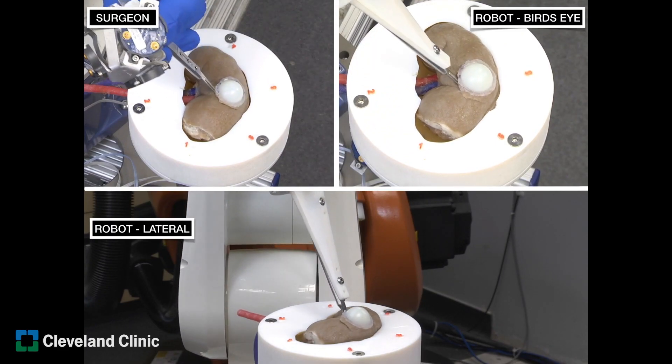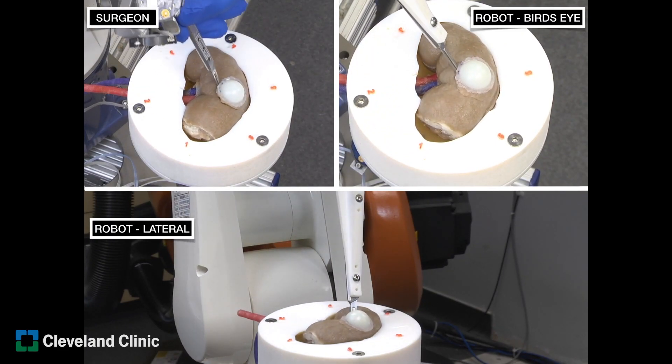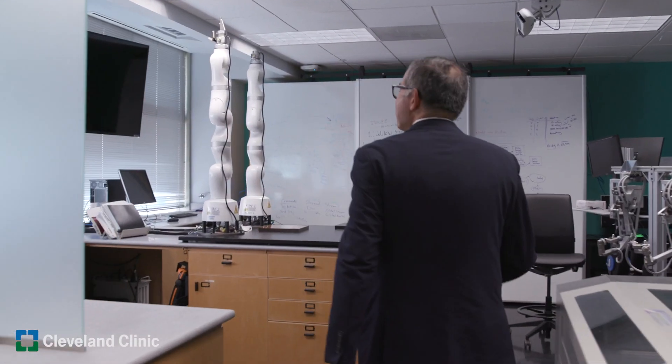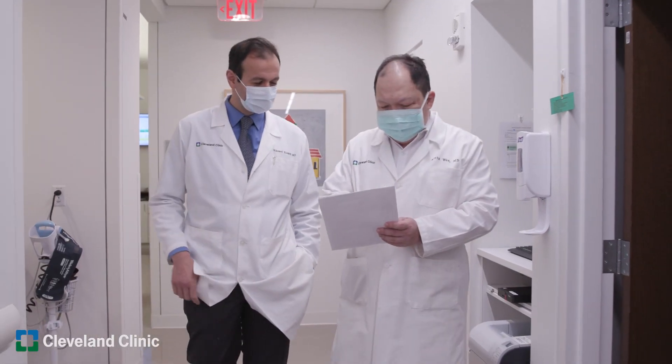The Center for Advanced Robotics and Image Guided Surgery started when laparoscopy was introduced and many big-cut procedures turned into keyhole procedures. That's where we established the Center, and we focus on innovations.